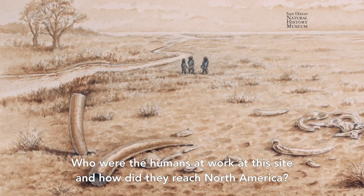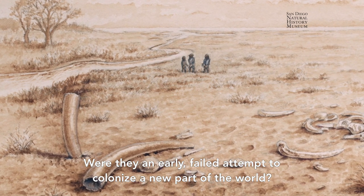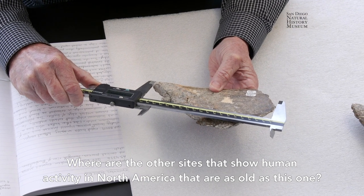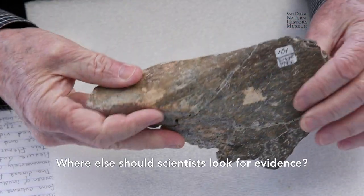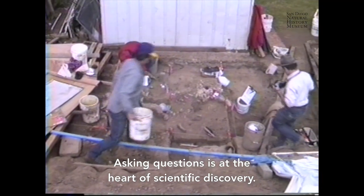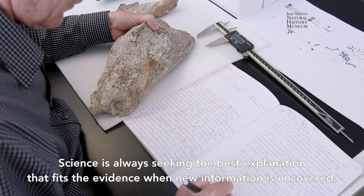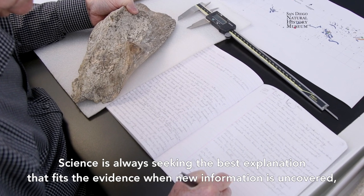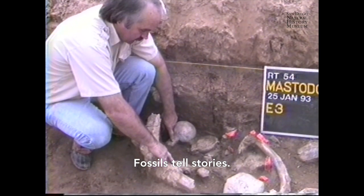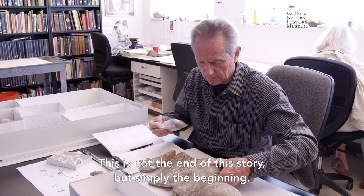Who were the humans at work at this site and how did they reach North America? Were they an early failed attempt to colonize a new part of the world? Where are the other sites that show human activity in North America as old as this one, and where else should scientists look for evidence? Asking questions is at the heart of scientific discovery. Science is always seeking the best explanation that fits the evidence when new information is uncovered, no matter what we thought was true before. Fossils tell stories — this is not the end of this story, but simply the beginning.